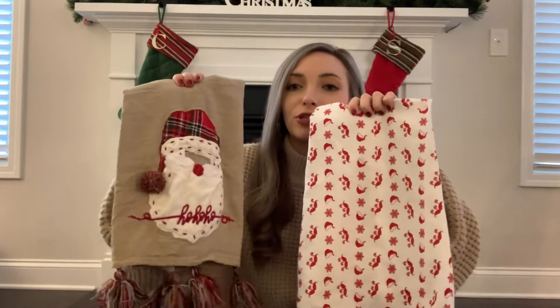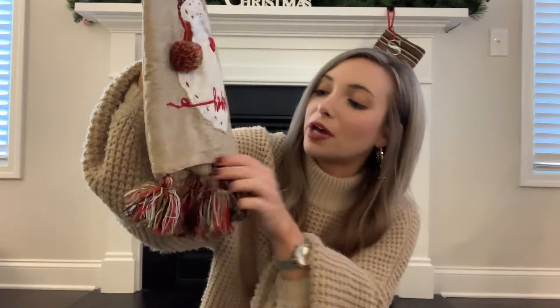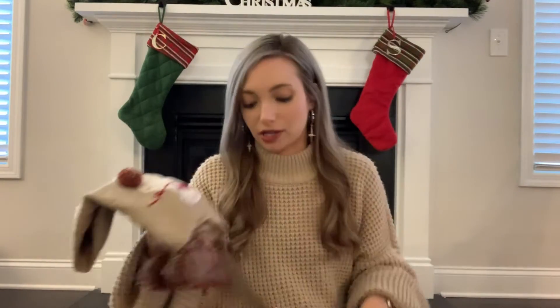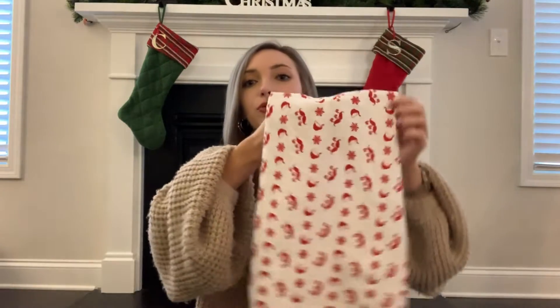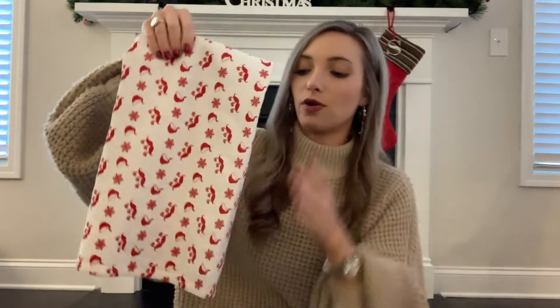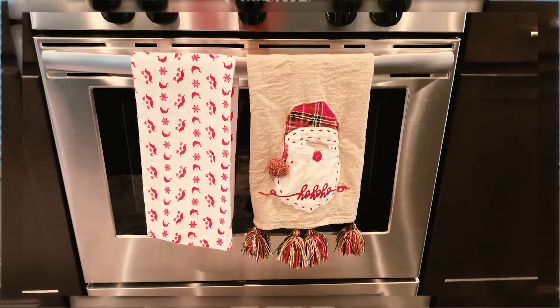The next place we went to was Marshall's. I had a gift card there and they also had some great discounts. The first thing we picked up was this set of dish towels — I think they're so cute. This one has a little Santa; he's a little wrinkled because he went through the wash but I love the tassels. I really like switching up my dish towels every season and for each holiday. The set also came with this one, which has little Santa hats and says ho ho ho with some mustaches. Sonny set them out together on the oven and I actually liked how they looked together.